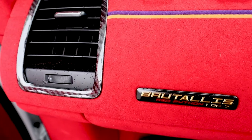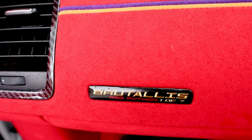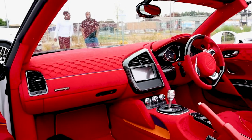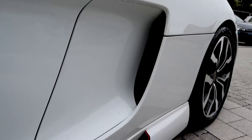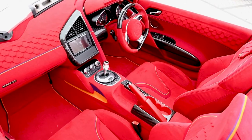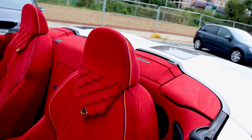This was actually done by a company in Greece called Brutalis. This is actually one of only seven in the world. It's got a full body kit done to it, brake calipers changed, bigger brakes on it. It's got air intakes, downpipes, remap — literally the list goes on on this car.